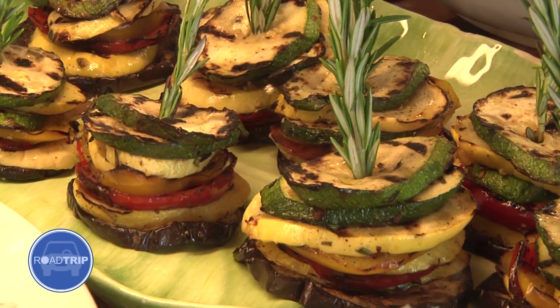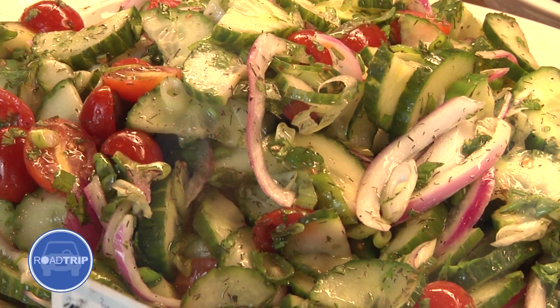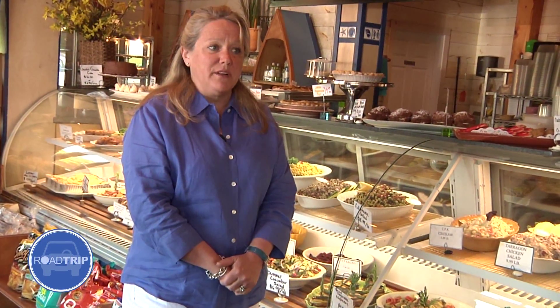Cape Porpoise Kitchen is a specialty retail food store and gourmet deli that I started back in 2003. I'm a caterer in the area and I found that a lot of times after we did parties, people would say, wow these crab cakes are great, I wish I could get them without having to have a big party. So we started thinking about it and opened the store.